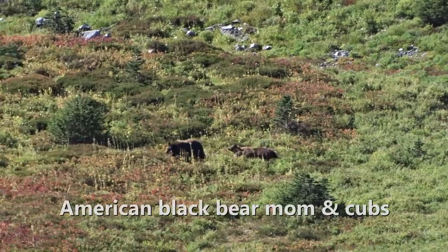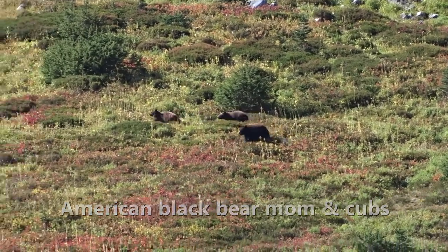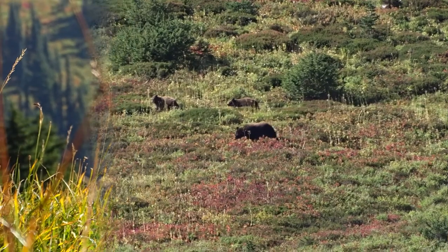Even though they are really big for a rodent, they can still fall prey to bears, coyotes, wolves, and other predators. They often stand up scanning their meadows for potential problems.